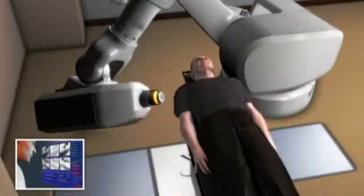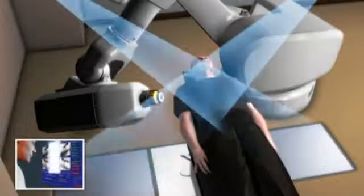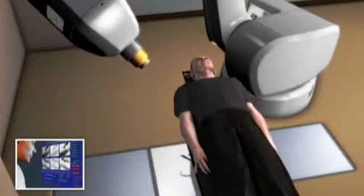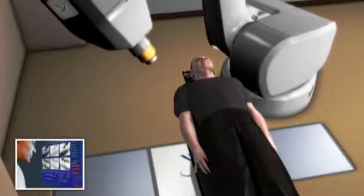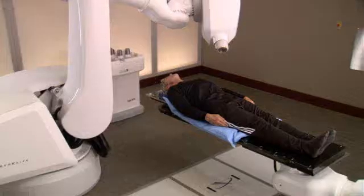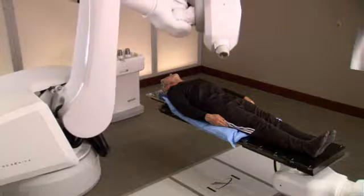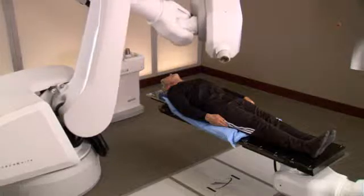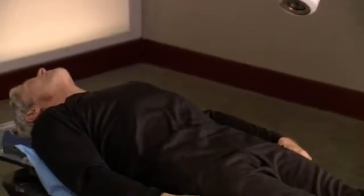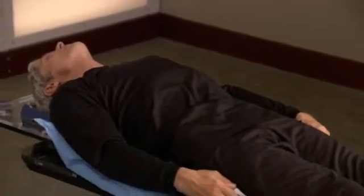The CyberKnife system's computer-controlled robot will slowly move around your body to various locations from which it will deliver radiation to your prostate. At each position, the robot will stop, and then special software will determine precisely where the radiation should be delivered. You can expect each treatment session to last 30 to 90 minutes, depending on your specific tumor. Nothing will be required of you during the treatment, except to relax and lie as still as possible.